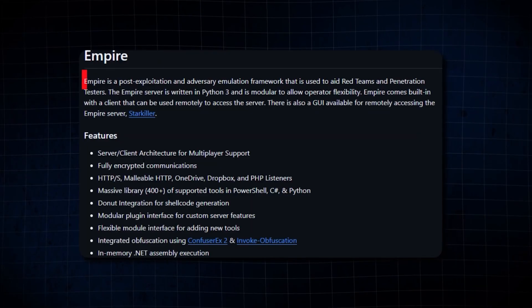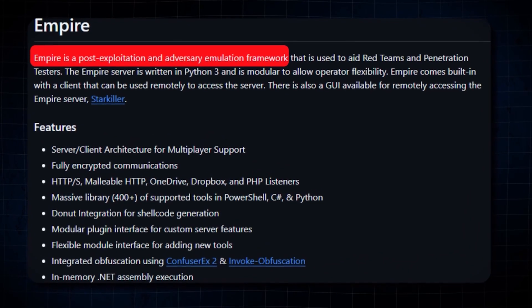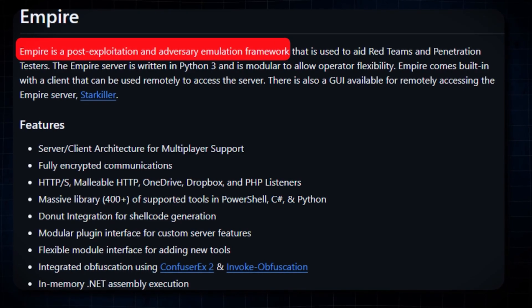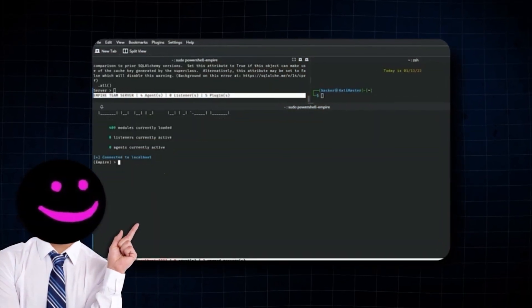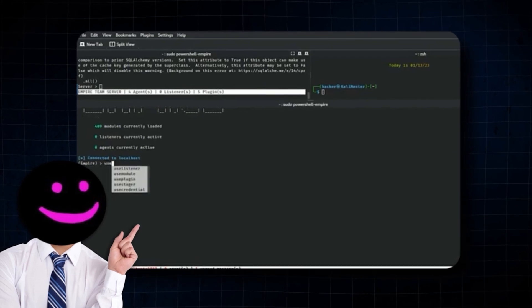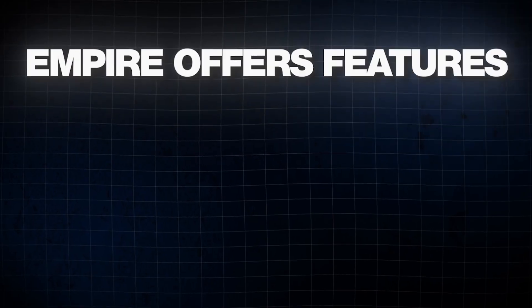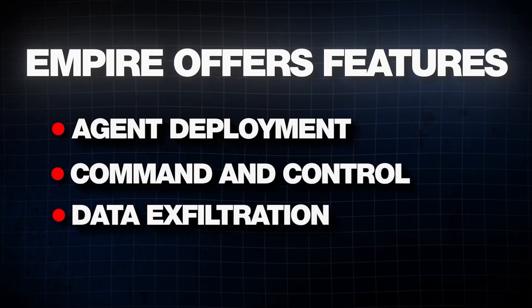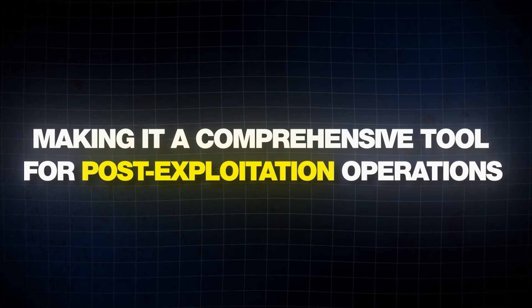Then we have Empire. Empire is a post-exploitation and adversary simulation framework that provides a powerful set of tools for maintaining access and controlling compromised systems. It supports a wide range of modules and is highly customizable, allowing you to tailor your post-exploitation activities to specific targets. Empire offers features such as agent deployment, command and control, and data exfiltration, making it a comprehensive tool for post-exploitation operations.